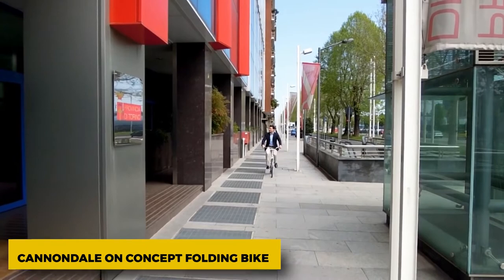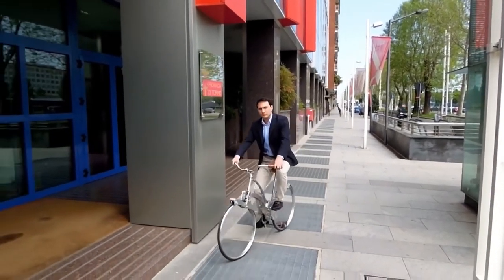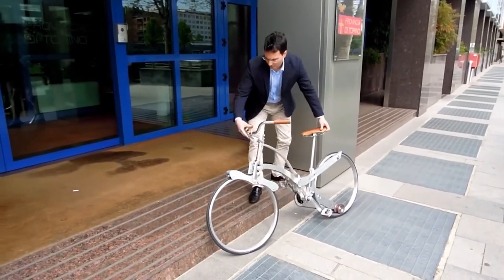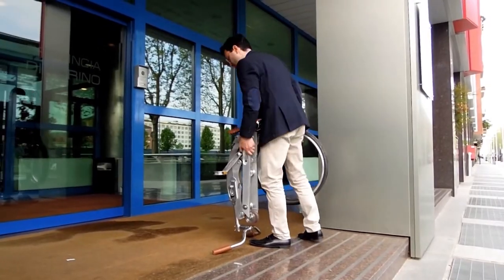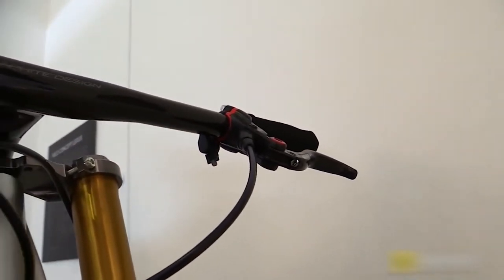Cannondale Concept Folding Bike. Again from Cannondale, this time it's a concept folding bike that isn't small like a Brompton, but more like a regular-sized road bike. The hinge is opened and closed with a button, and it folds in half to make it easy to carry. We've come a long way since 2007 when this bike was first shown, but there are some similarities between it and the new Slate.